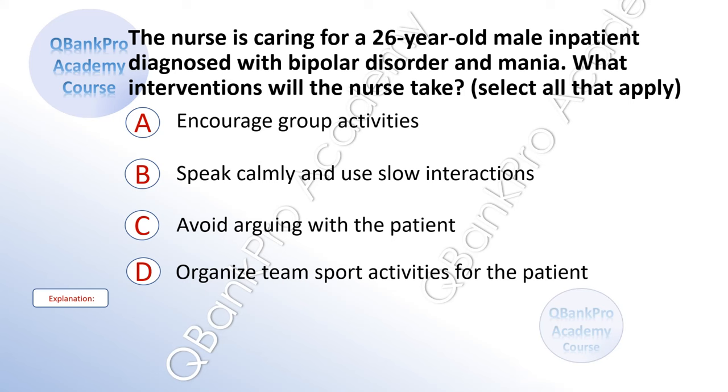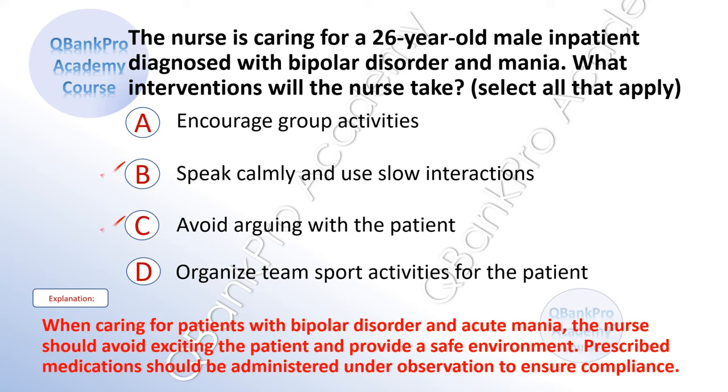The nurse is caring for a 26-year-old male inpatient diagnosed with bipolar disorder and mania. What interventions will the nurse take? Select all that apply. A. Encourage group activities. B. Speak calmly and use slow interactions. C. Avoid arguing with the patient. D. Organize team sport activities for the patient. The correct answer is B. Speak calmly and use slow interactions. And C. Avoid arguing with the patient. Explanation: When caring for a patient with bipolar disorder and acute mania, the nurse should avoid exciting the patient and provide a safe environment. Prescribed medications should be administered under observation to ensure compliance.